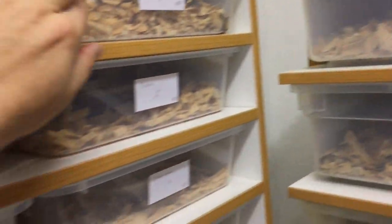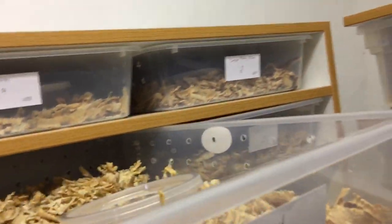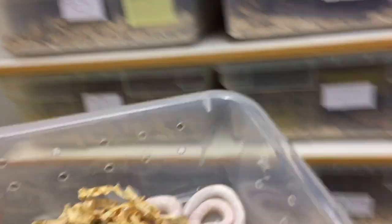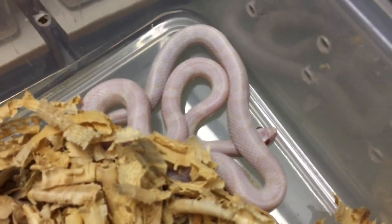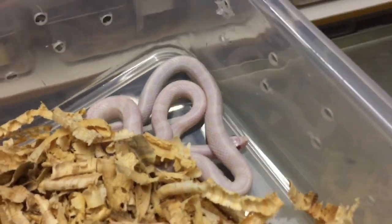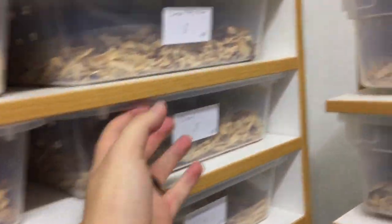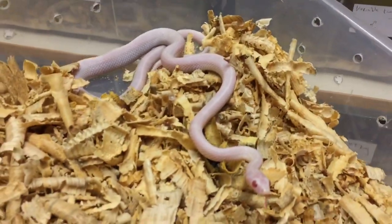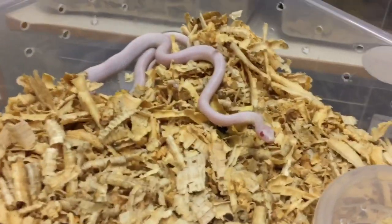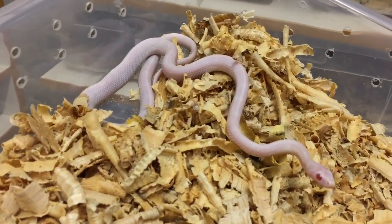Then we have our blizzards. A blizzard is basically an albino charcoal, which is what creates a blizzard corn. This one does have quite a bit of pattern — some have no pattern at all. Normally as they mature they have absolutely no pattern, but some retain a little until maturity. This one has almost no pattern, and they have a solid red eye which is unique to blizzards.